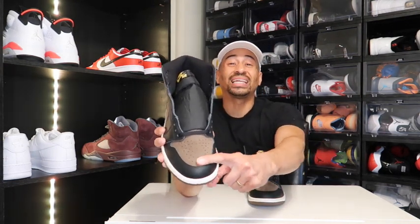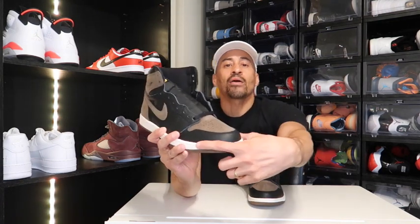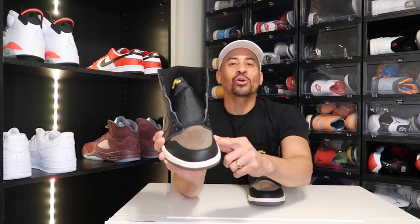On top of the toe box right here, you do have this really nice soft suede and there's a color change to it, so we know it's on point. Now on the bottom of the toe box, the leather quality is so-so — it's nothing to rave about, but it's okay. Now on the Nike swoosh right here, the quality does not change on that suede.